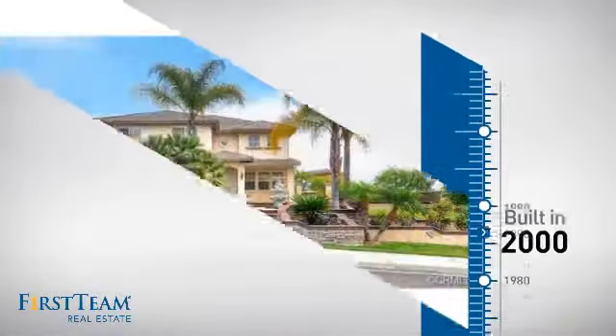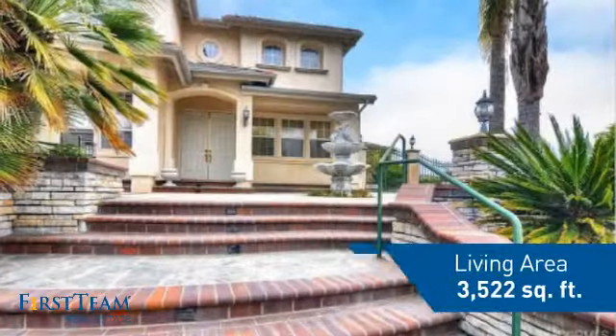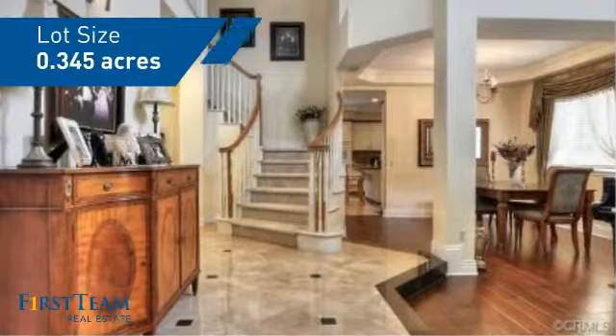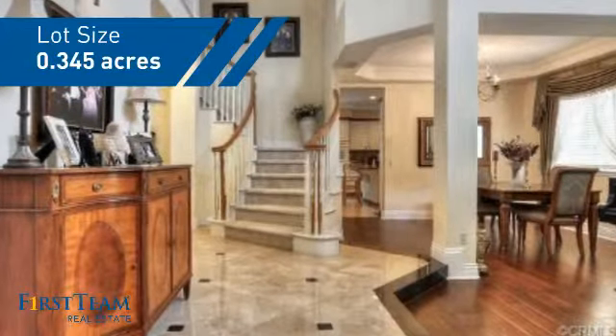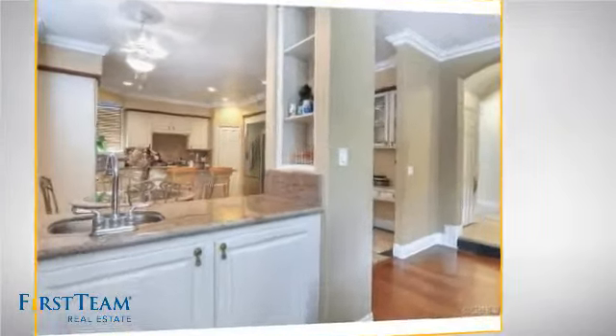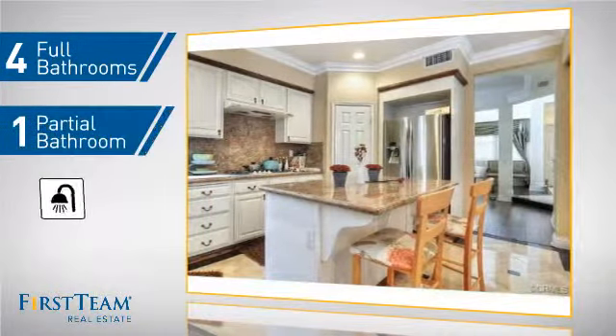This property was built in 2000 and features over 3,500 square feet of space, giving you a spacious layout to play host or kick back and relax after a long day. Inside you'll find six bedrooms so your family and guests all have a private space to come home to, as well as four full bathrooms and one partial bathroom.